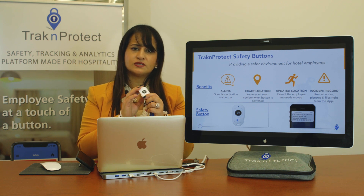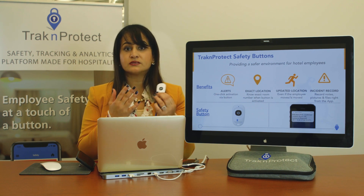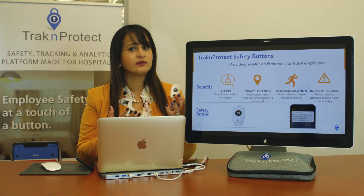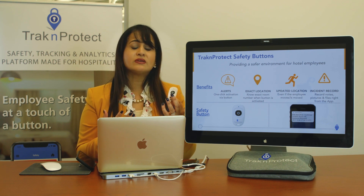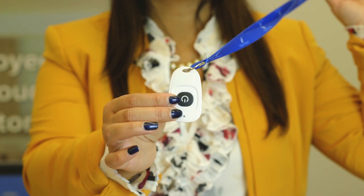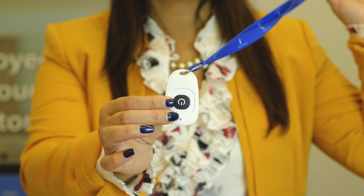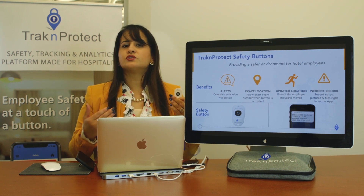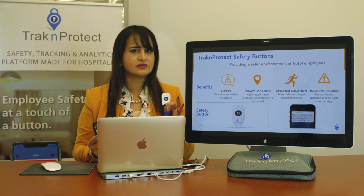When we designed this system, we went to hoteliers and housekeepers and asked what they liked and didn't like. We found that a red button in the middle made people feel afraid of carrying it because it attracts attention. Regarding sound alarms, some jurisdictions have said you cannot have sound alarms because they can aggravate the perpetrator. So we've provided a silent alarm — it looks like an access fob and is very light, so it can go on a master key.